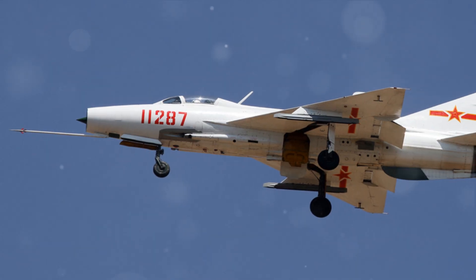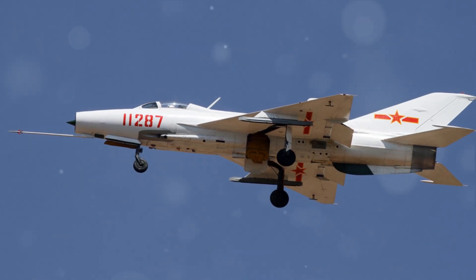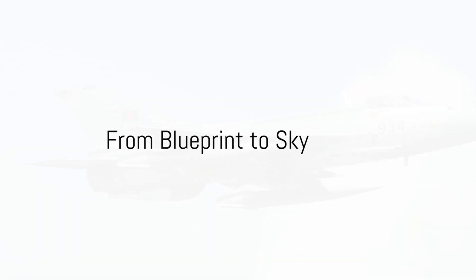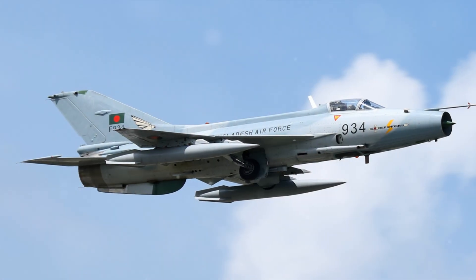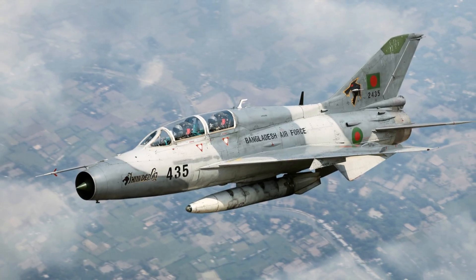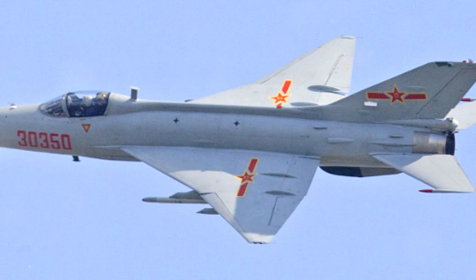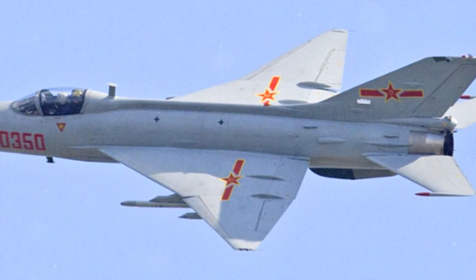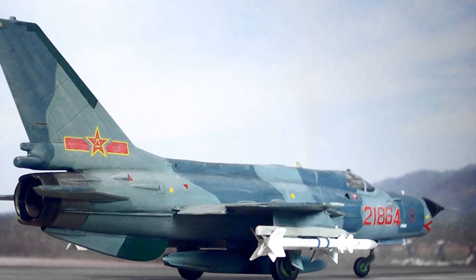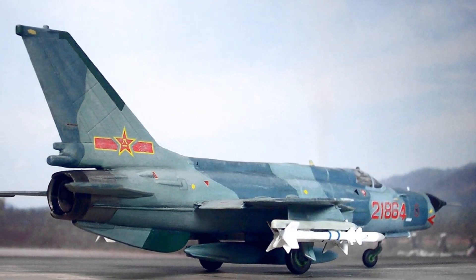Thus, through trials and triumphs, the Chengdu J-7 Fishcan began to take shape. How did the Chengdu J-7 transition from a mere concept to an operational aircraft? It's a tale of technological evolution and innovation. The Chengdu J-7 first tore through the skies on a chilly January day in the early 1960s, an event that solidified its place in the annals of military aviation.